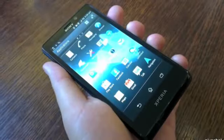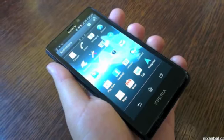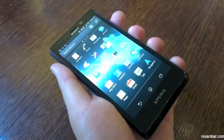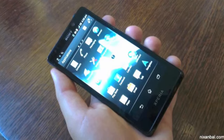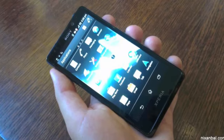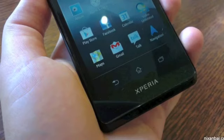Now that I've talked about the hardware side, let's move on to the software. It does have on-screen buttons — they're not capacitive, they're on-screen — so I'm assuming it's running Ice Cream Sandwich. I don't think it's up to Jelly Bean yet. I think it's Android 4.0, maybe 4.0.3 or 4.0.4, somewhere around that. But that's just what I'm assuming.